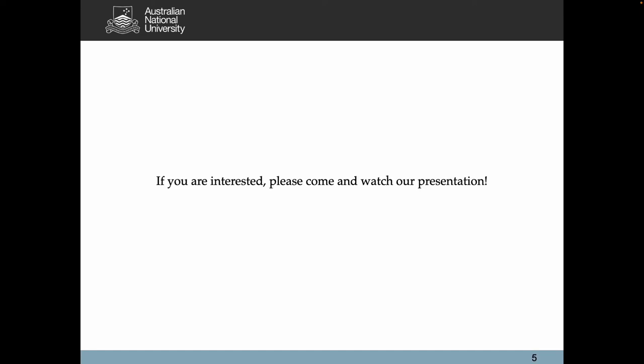If you are interested in our work, please come and watch our presentation on 6th December. Thank you.